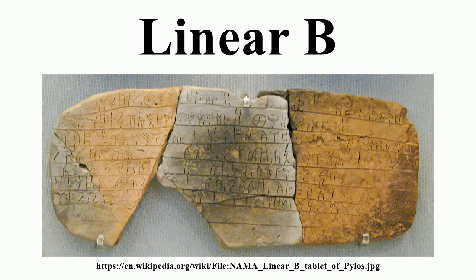From this fact, it could be thought that the script was used by only a guild of professional scribes who served the central palaces. Once the palaces were destroyed, the script disappeared.